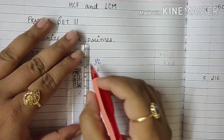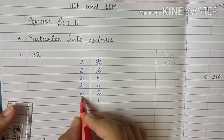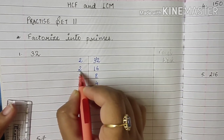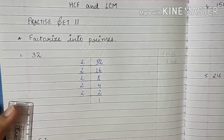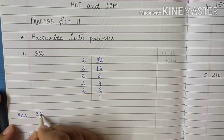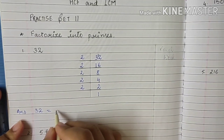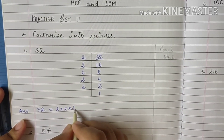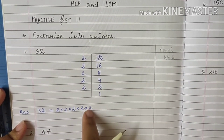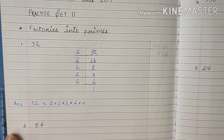Now we have finished factorizing. We draw a line and write the final answer. 32 is equal to — how many times 2? 1, 2, 3, 4, 5 times. So we write 2 × 2 × 2 × 2 × 2. We got 2 five times. So these are the prime factors of 32.